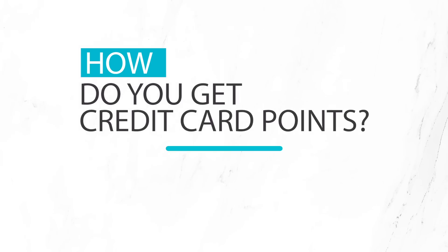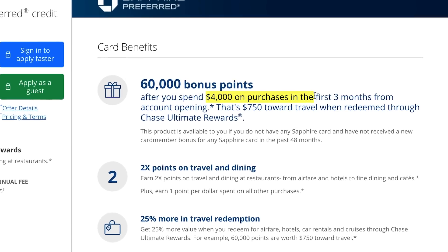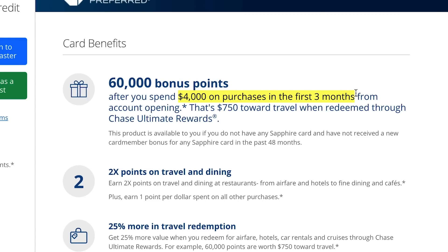So how do you get credit card points? There are two primary ways. First, you can get points from signup bonuses that credit cards offer. To get these bonuses you typically have to spend a certain amount on the card within a specified time frame. For Chase Sapphire Preferred, for example, you have to spend $4,000 on the card within the first three months of opening in order to earn 60,000 points. Signup bonuses are going to be your best way to get a lot of points with relatively minimal spending.